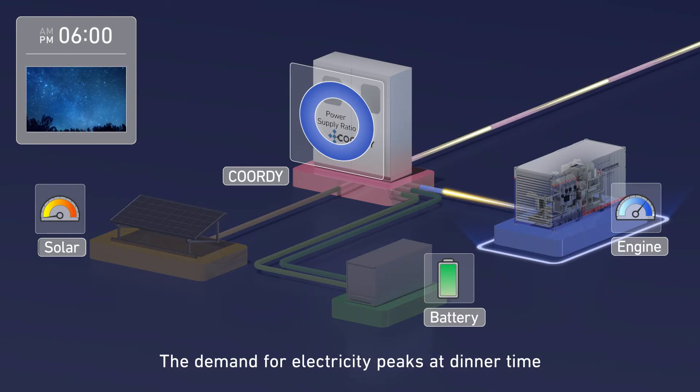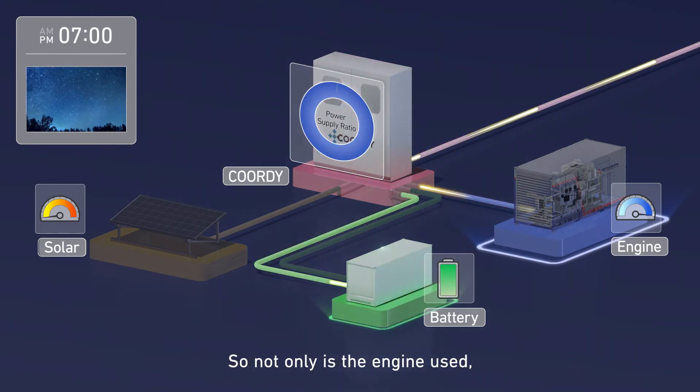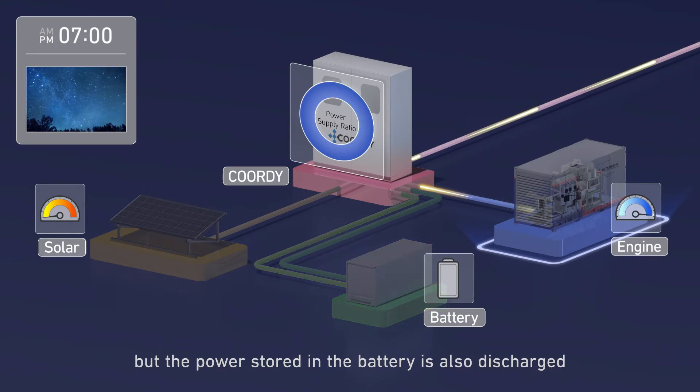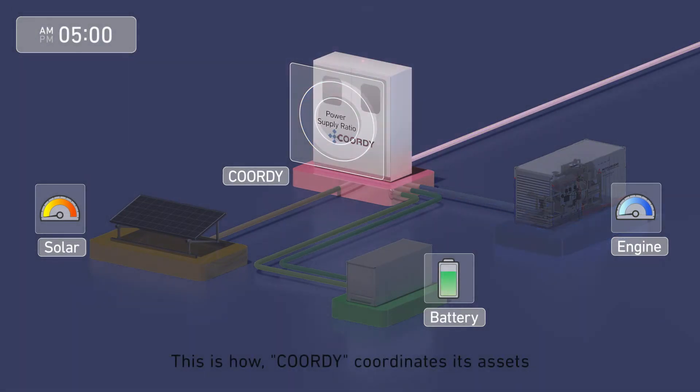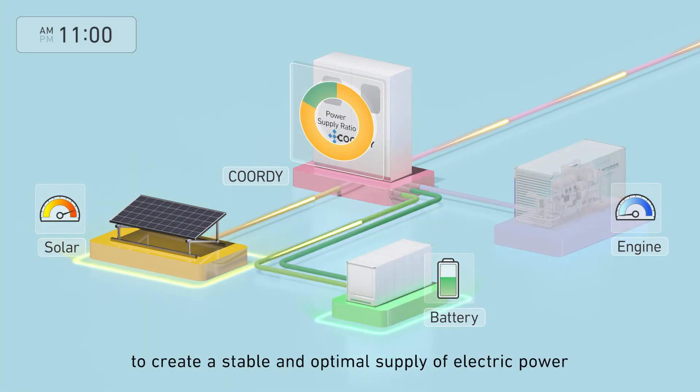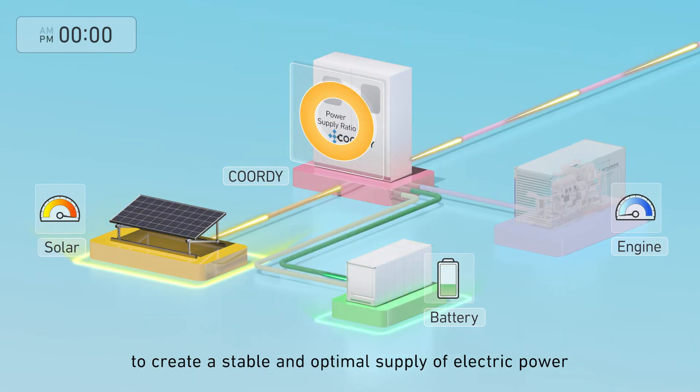The demand for electricity peaks at dinner time. So not only is the engine used, but the power stored in the battery is also discharged. This is how Cordy coordinates its assets to create a stable and optimal supply of electric power.